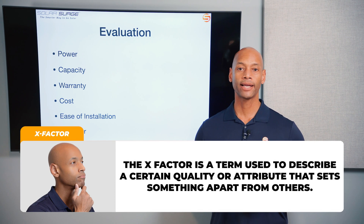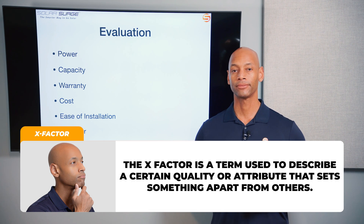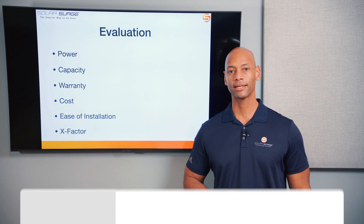And finally, what I like to call the x-factor — a way to award additional points to either product where there might not be a direct one-to-one correlation, but where it could have significant impact for you as a system owner. With that, let's get into the comparison.